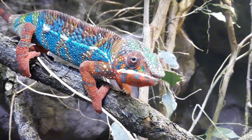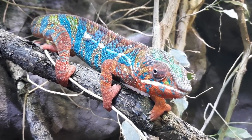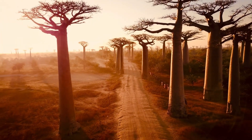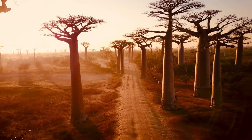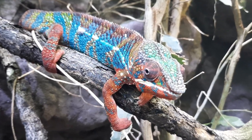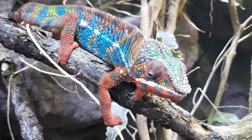What is a chameleon? Chameleons are part of the lizard family, but they're truly unique. Found mostly in Africa, especially Madagascar, as well as parts of Asia and Europe, there are about 200 known species of chameleons, each with its own quirks.